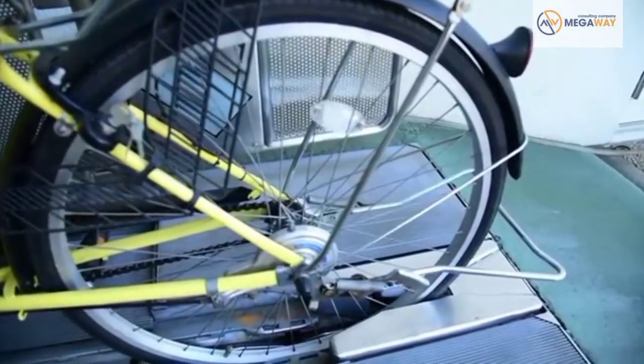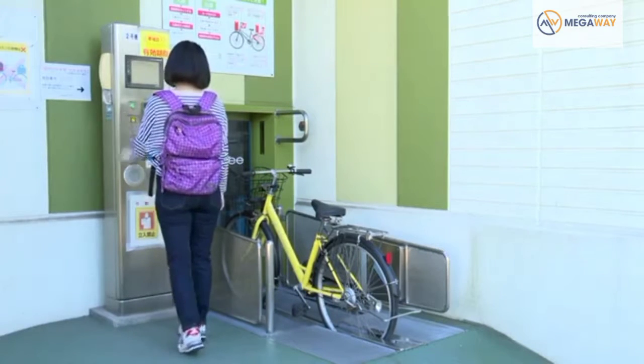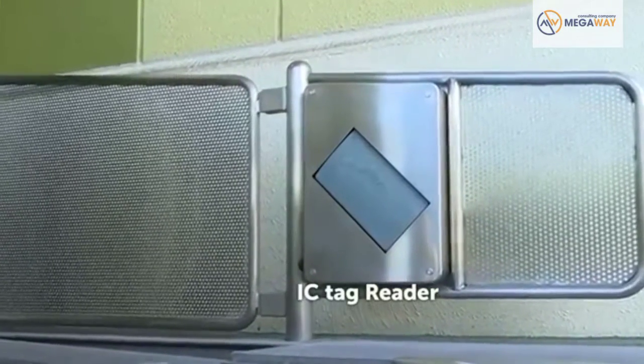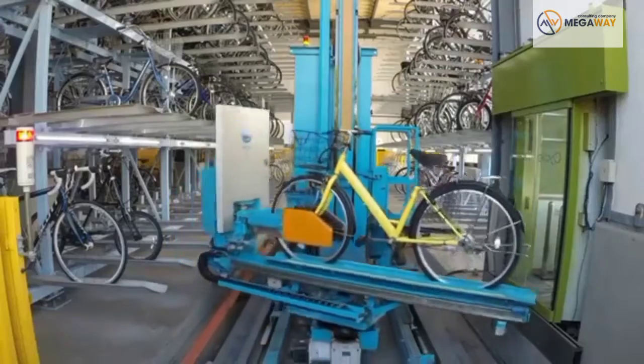These parking systems now use IC tags to make the process even smoother. We wanted to make the system as convenient as possible for users, and to help them quickly store and retrieve their cycles with minimum fuss. Once your cycle is fitted with an IC tag, all you have to do is set it in the slot and press the button. It takes just a second for a sensor to scan the IC tag. This automated method means you never have to worry about forgetting your password or where you parked.